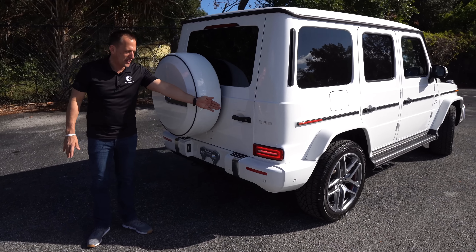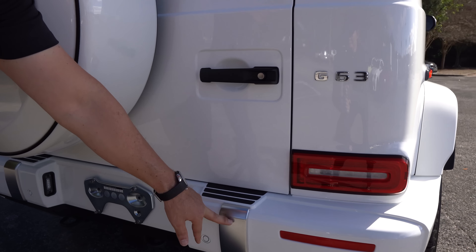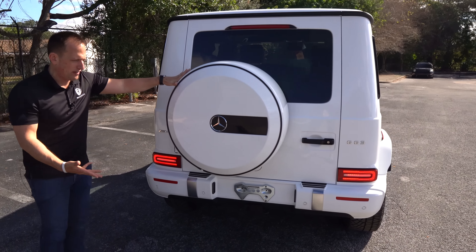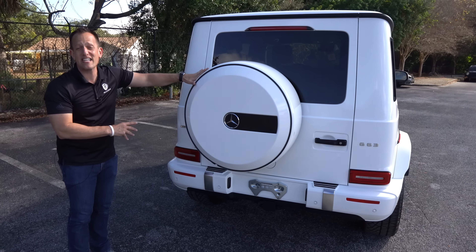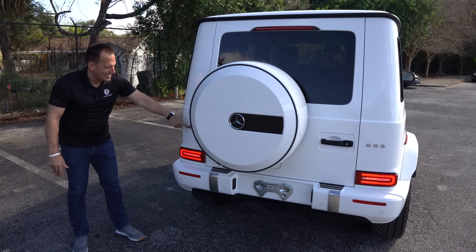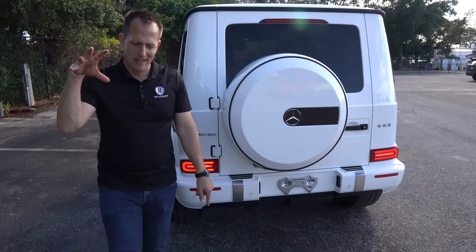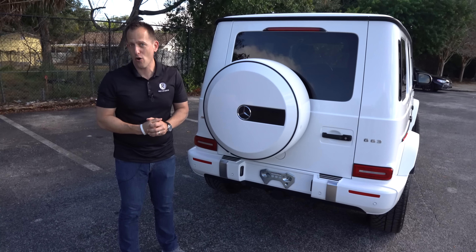When we get to the back, you got the G63 badge. They updated all the lighting — full LED, nice satin silver finishes. And of course, you're going to have that required G-wagon feel: the spare mounted on the exterior with the special carrier, that Mercedes-Benz logo, and then AMG. That means you're getting all that performance underneath the hood with that 4x4 system to get the power to the ground. Let's pop that hood and check out that bi-turbo V8.